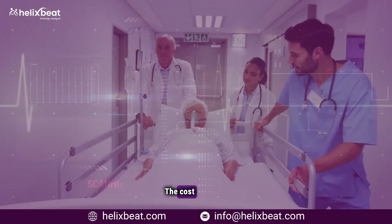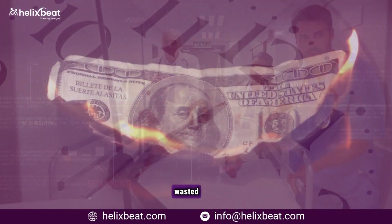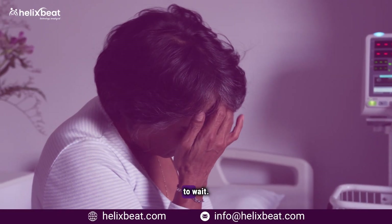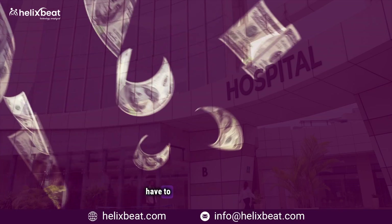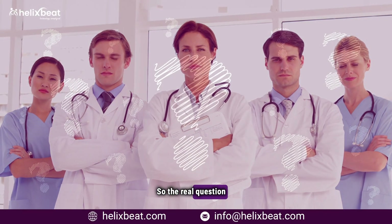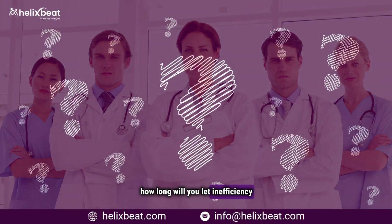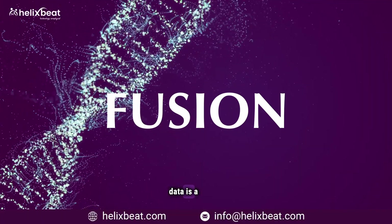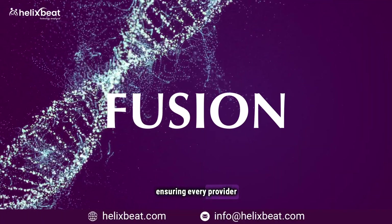That means patients get faster, safer, and more coordinated care, while hospitals reduce waste, improve efficiency, and increase revenue. The cost of delay? More preventable errors, wasted time, and financial losses. Doctors shouldn't have to guess, patients shouldn't have to wait, and hospitals shouldn't have to lose millions because of outdated systems.